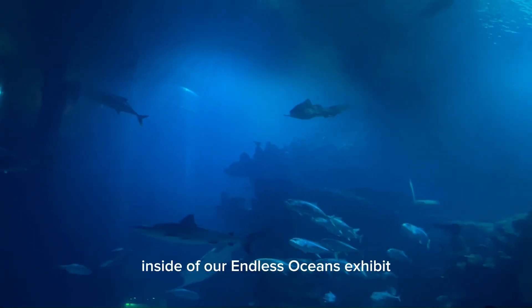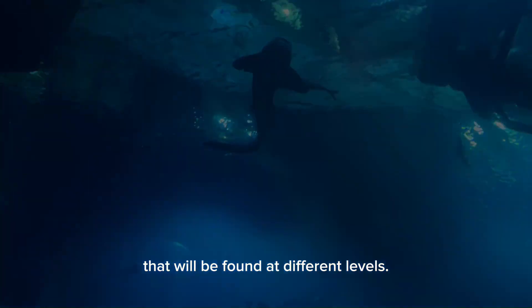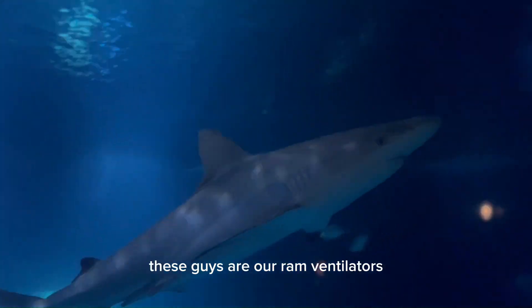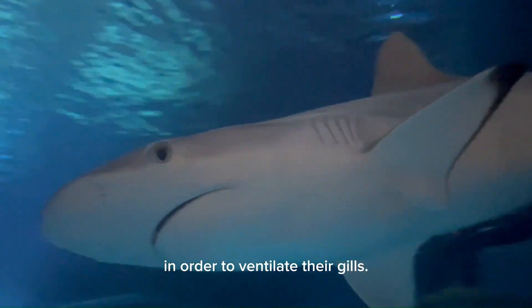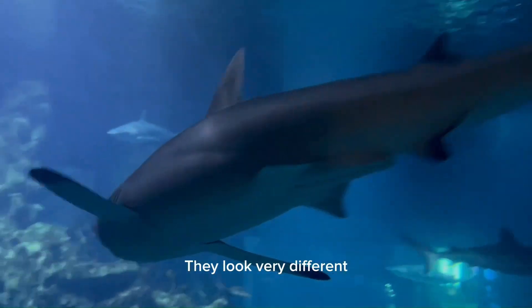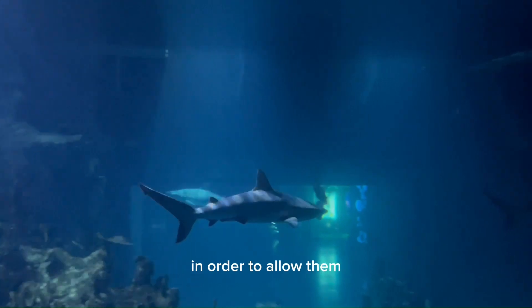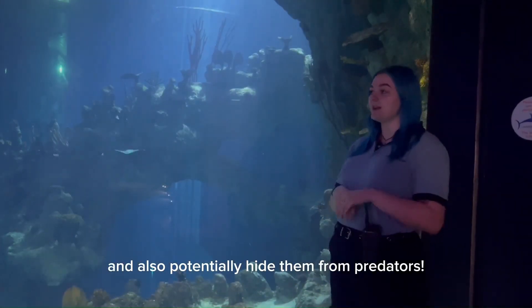Inside our Endless Ocean exhibit you will notice that we have a number of different species found at different levels. We have our Grey Reef sharks that you'll see swimming around in the middle. These guys are our ram ventilators — they ram themselves through the water in order to ventilate their gills. They have that typical torpedo shape with counter colouring to hide themselves from their prey and also potentially from predators.